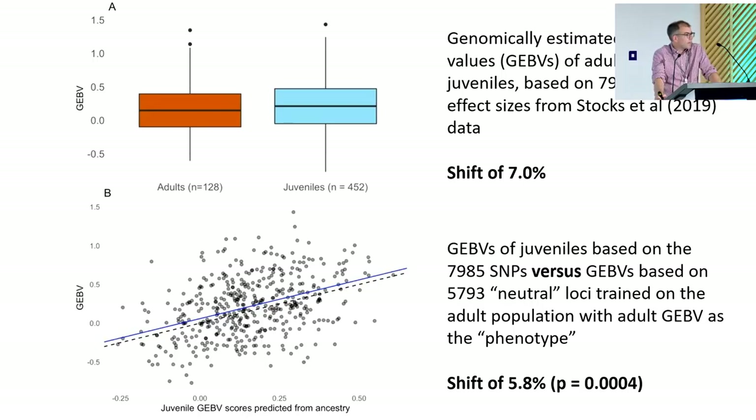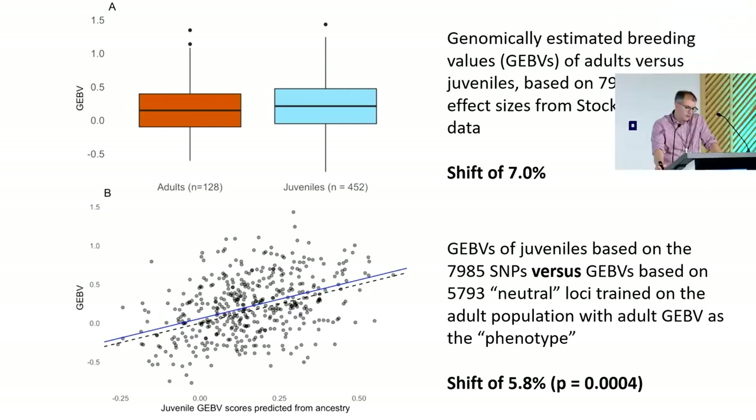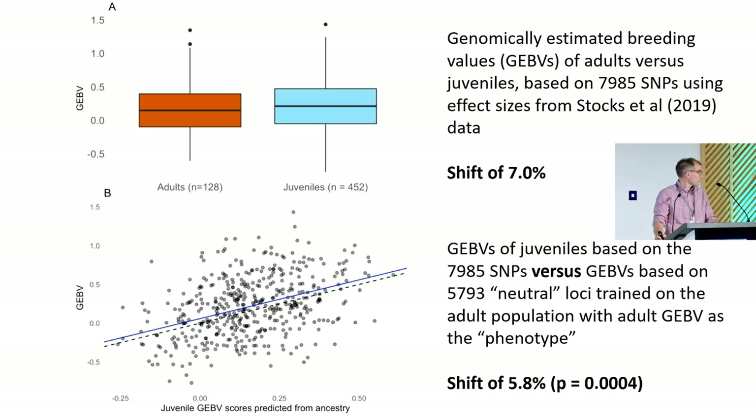We then compared the mean GEBVs for the adults and the juveniles. The juveniles had slightly higher GEBVs — about 7% higher — suggesting they are more resistant to ash dieback. But this was not statistically significant because we were just comparing means of not particularly large samples. We then compared the GEBVs of the juveniles against another GEBV calculated for them based on their relatedness to the parents and the GEBVs of those parents — predicting the juveniles' GEBVs as if they were a random set of offspring. When we compared those two GEBVs, we found a shift of 5.8%, and with much more statistical power from the effectively pairwise comparison, that was highly statistically significant. So we're finding a shift towards greater resistance to ash dieback.